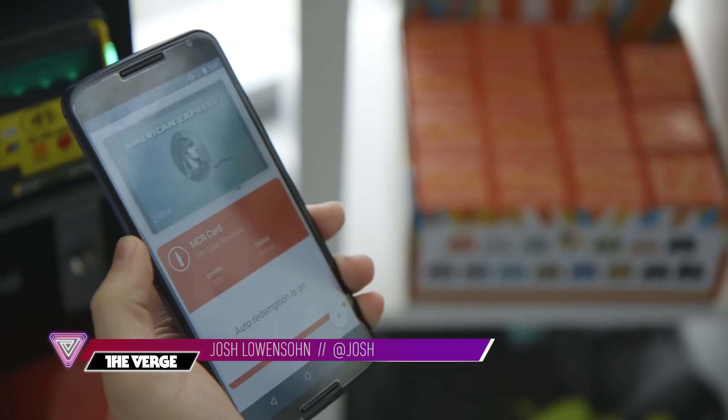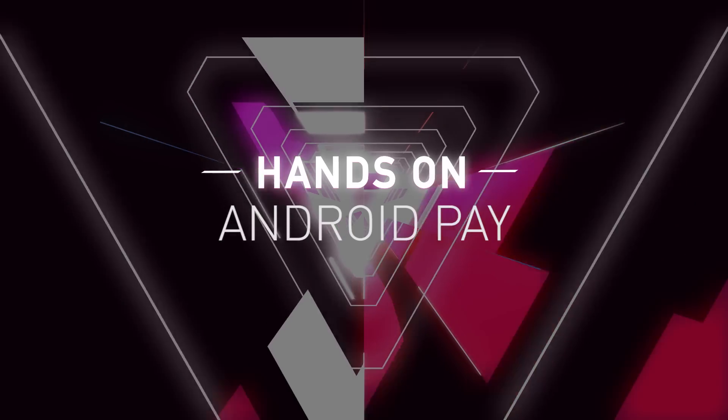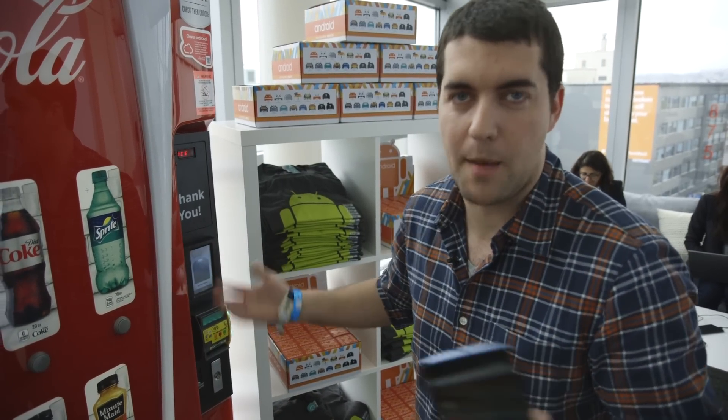Hey, it's Josh Lundsen with The Verge and I am looking at Android Pay. Google just announced this, and we are taking a quick look at it to buy what else but caffeine-infused soda pop.